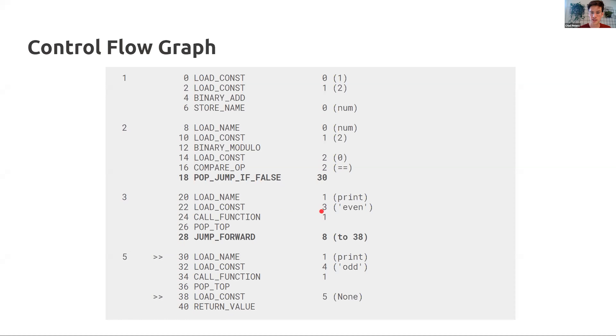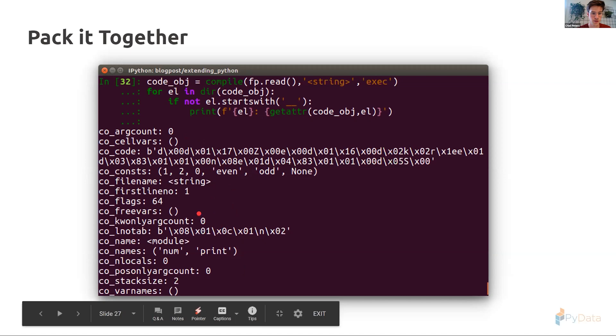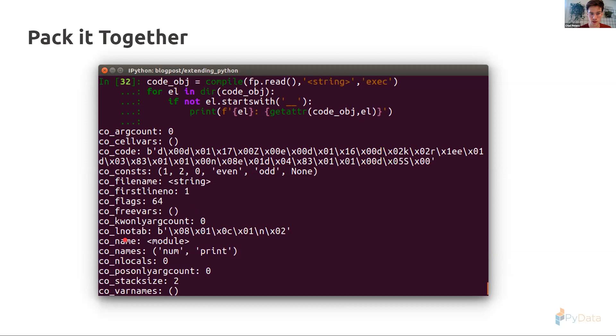Python bytecode is always written in a word — one byte for the opcode and one byte for the op argument. LOAD_CONSTANT with argument 3 is an index into an attribute of the code object. Using the compile function, we see 'co_code' containing the bytecode, 'co_consts' where index 3 is 'even', 'co_names', 'co_varnames', cell vars, free vars — all relating to their relevant scope — and also a line number table mapping source code to bytecode for debugging.